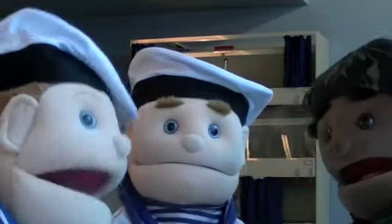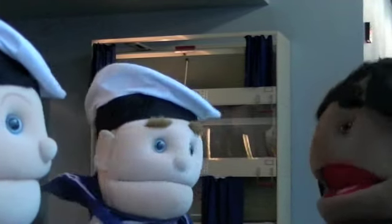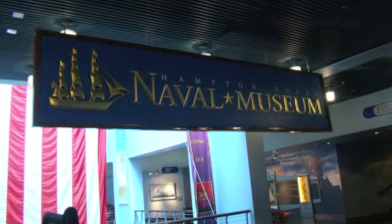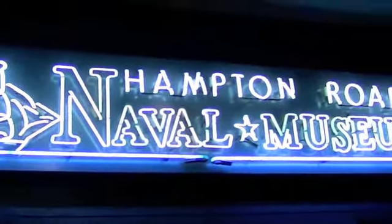Hey, Chief! I think we should go to the Hampton Roads Naval Museum. You know what? That sounds like a great idea. What do you think, Simon? Let's go! Follow me! The museum! Here we go!